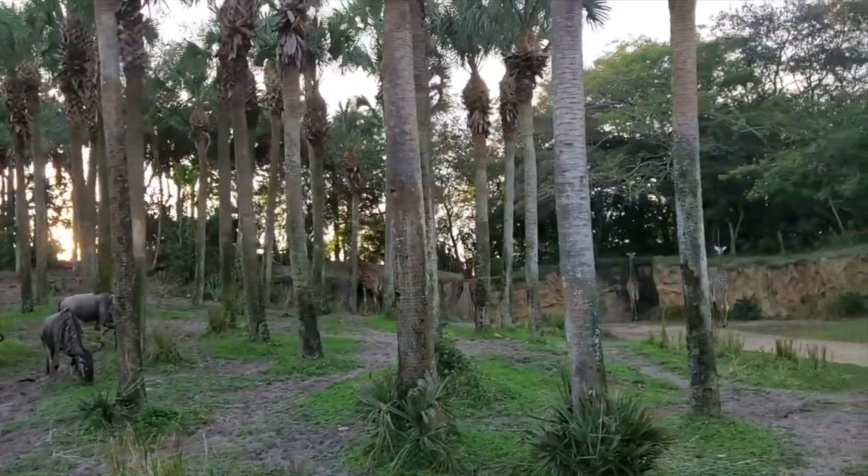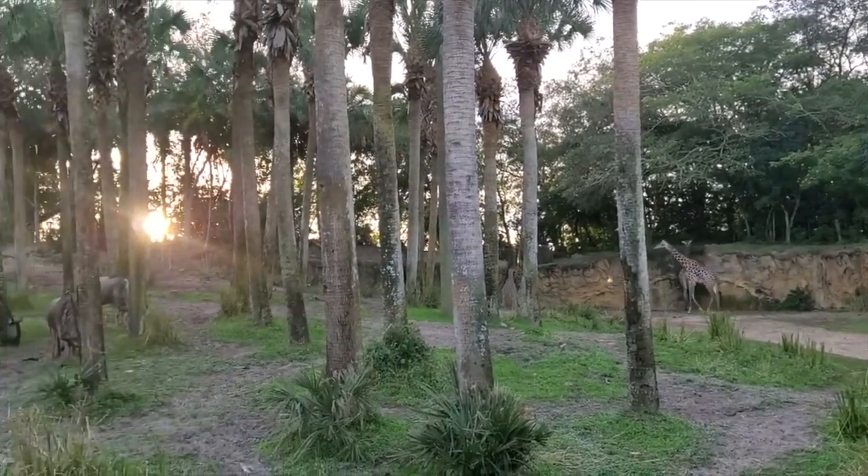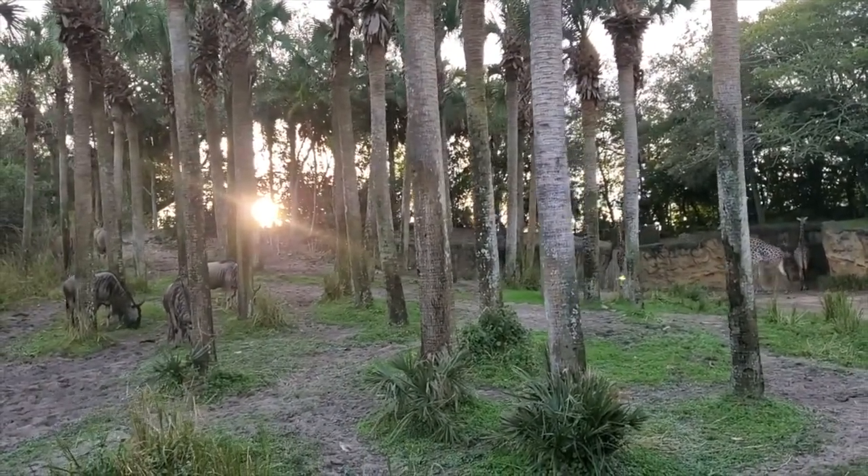You'll also find these Maasai giraffe. Giraffes are the tallest land mammals on Earth, growing up to 20 feet tall when fully grown.